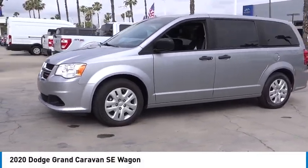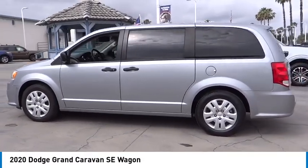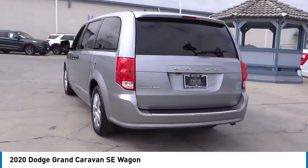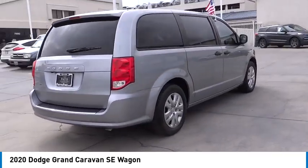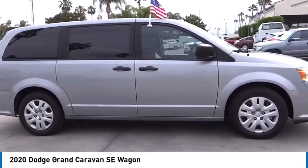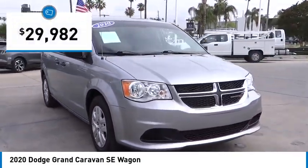Looking for the right vehicle? Check out the 2020 Grand Caravan. The Dodge Grand Caravan received the government's highest front and side crash rating of five stars. Its vast interior is widely praised with an innovative seating arrangement, versatile cargo storage, and enough entertainment features to keep the kids entertained on road trips, and is priced below $30,000.